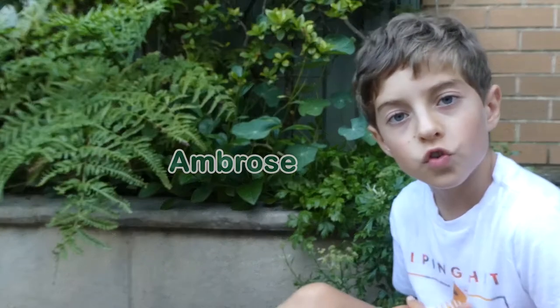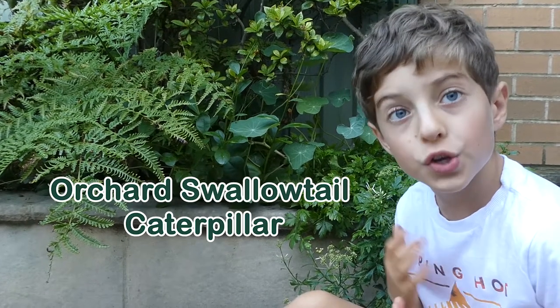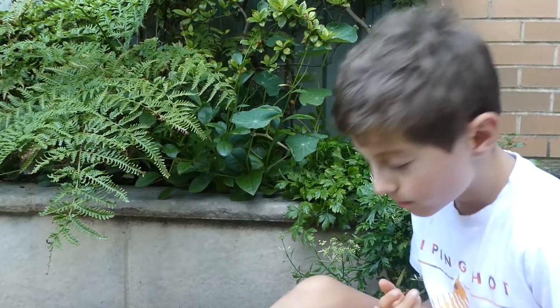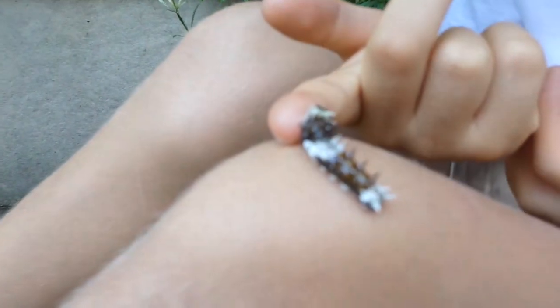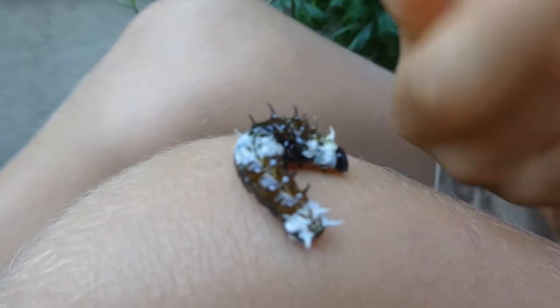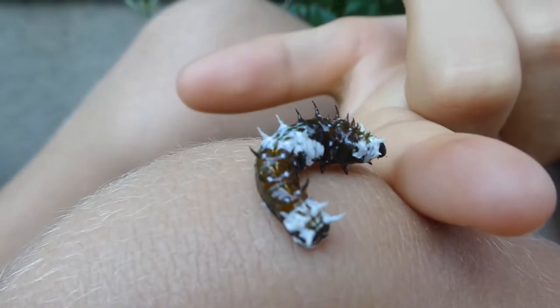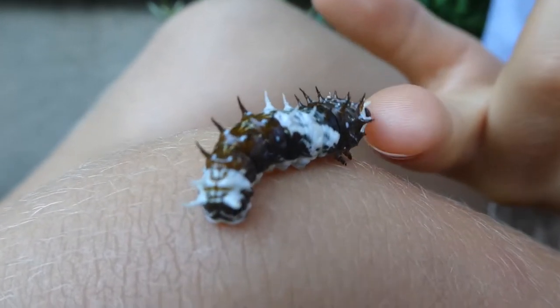Hello, my name is Ambrose. I've got this awkward swallowtail butterfly here — well, it's a caterpillar. It looks a lot like a bird poop, and this is a young instar because it's this colour, a bird poop colour.